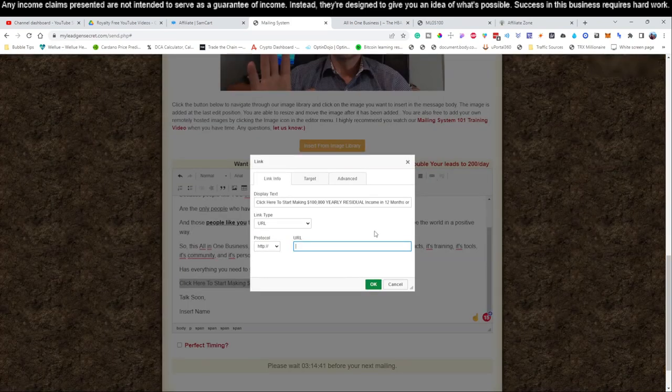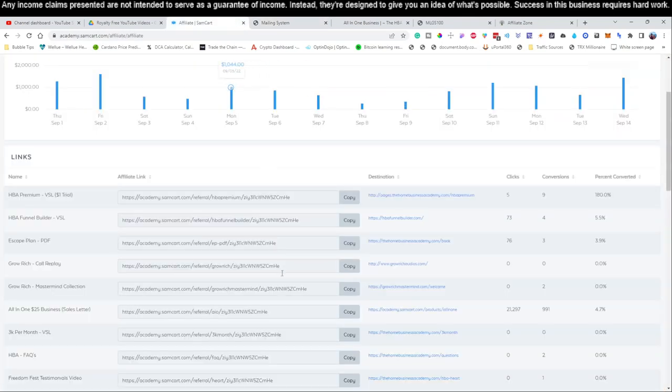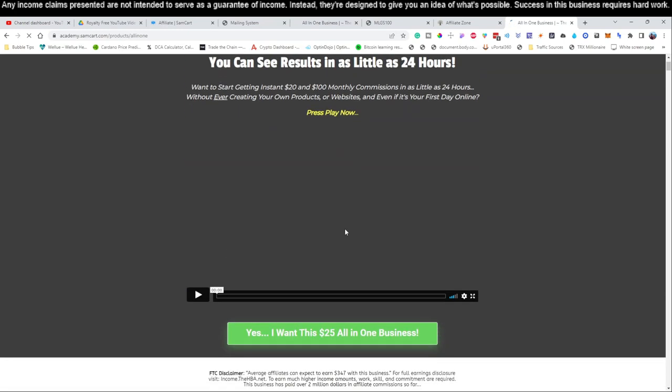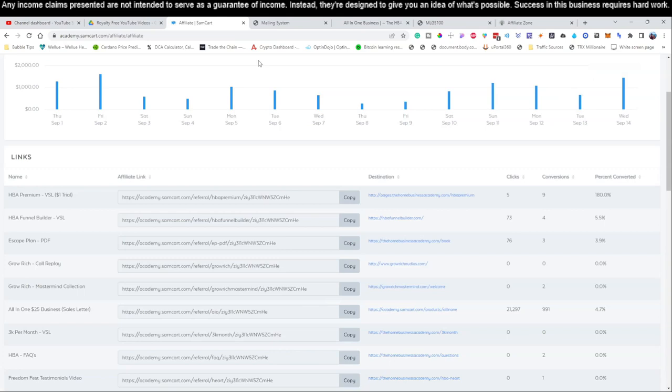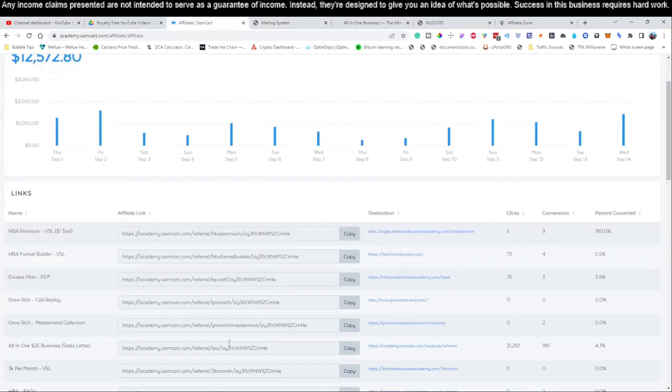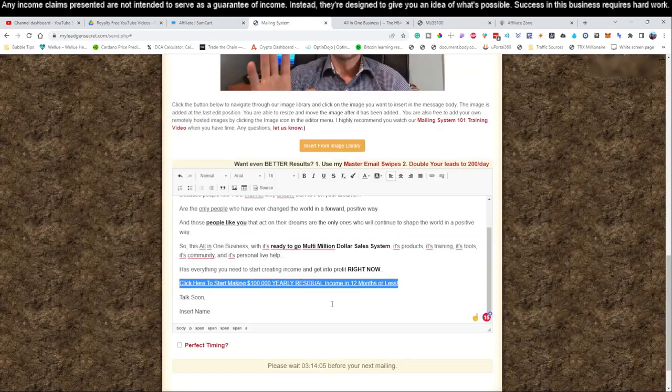Come back to your mailing system, highlight where we said 'click here to start this business,' hit the little link icon, and paste in the affiliate link you got from SamCart. This is your affiliate link — anytime someone clicks it, it goes to that sales page where they can watch the video sales letter and sign up for the all-in-one $25 business. When they do that, you'll get paid, just like we're doing. Make sure you use that copied link from the copy button — not the link shown on screen. Click OK to insert it. Then bold it and choose a bright blue color so it really stands out.